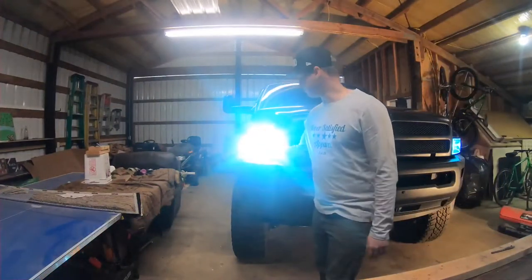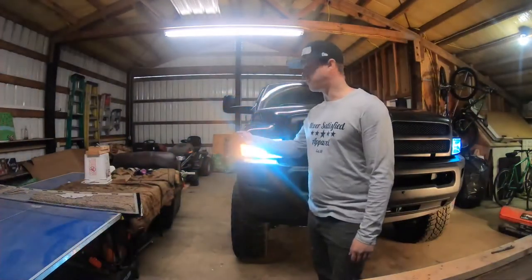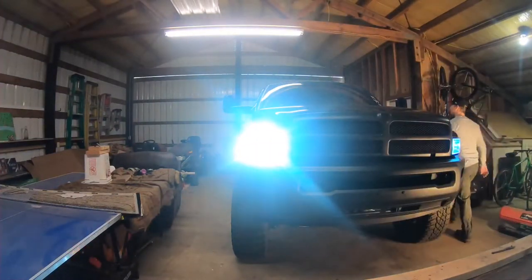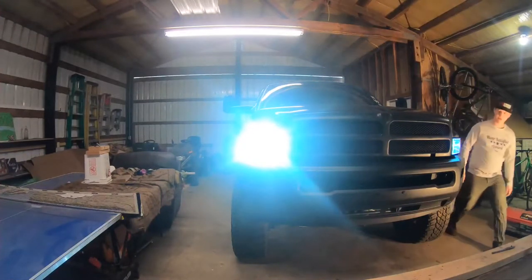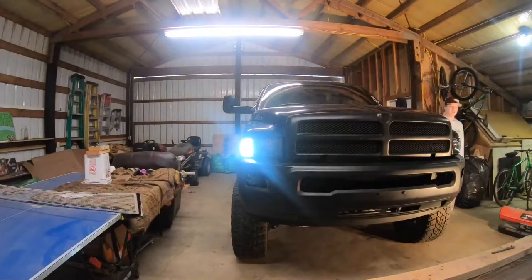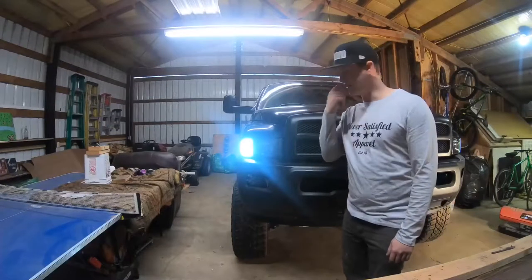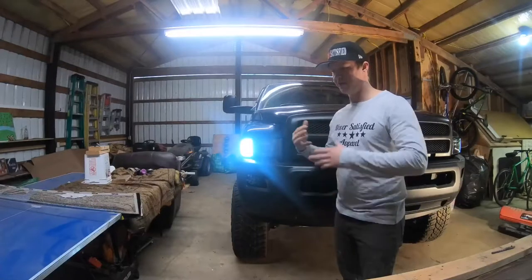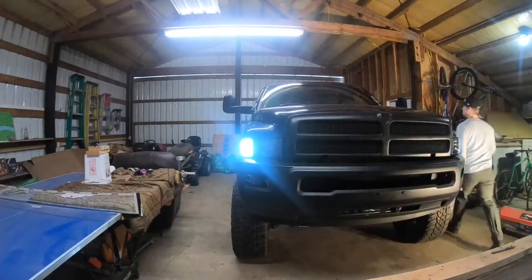I'm running switchback blinkers — that's why it changes from white to the blinker color. I got them off Amazon, I'll put a link below. They weren't too expensive so I wanted to try them out. Also, when I turn my brights on, the HIDs go off. On this year and make of truck, when you turn the brights on the HIDs shut off for some reason — I don't know why, but that's just how it is.